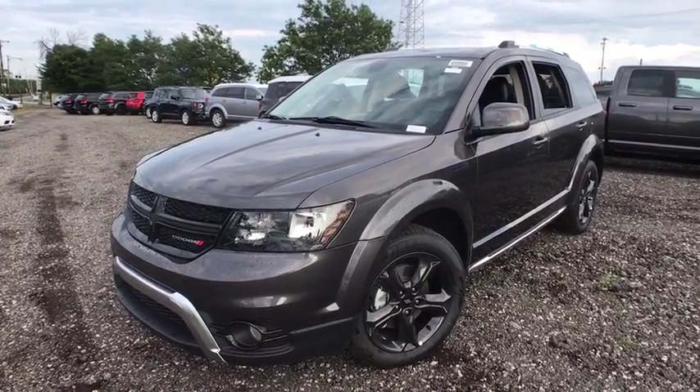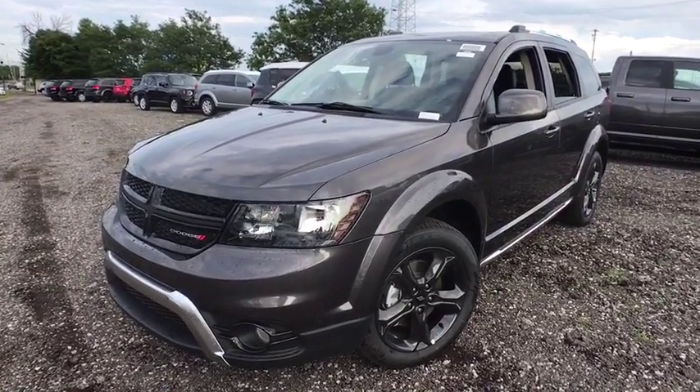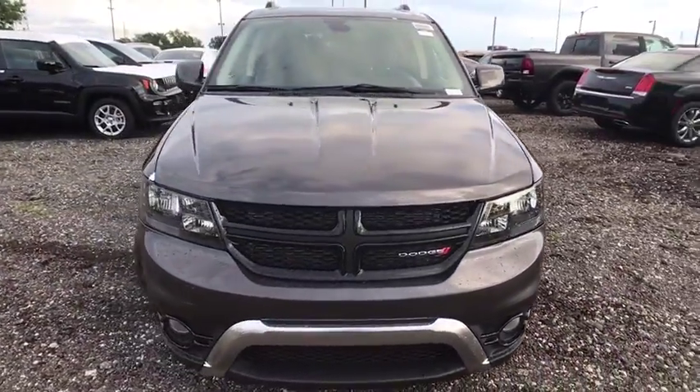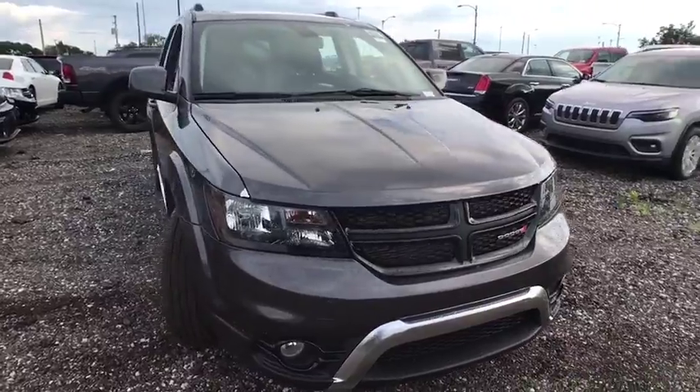Looking for the right vehicle? Check out the 2019 Dodge Journey. Dodge Journey combines the practicality of an SUV with the comfort of a car, all while boasting a style all its own.